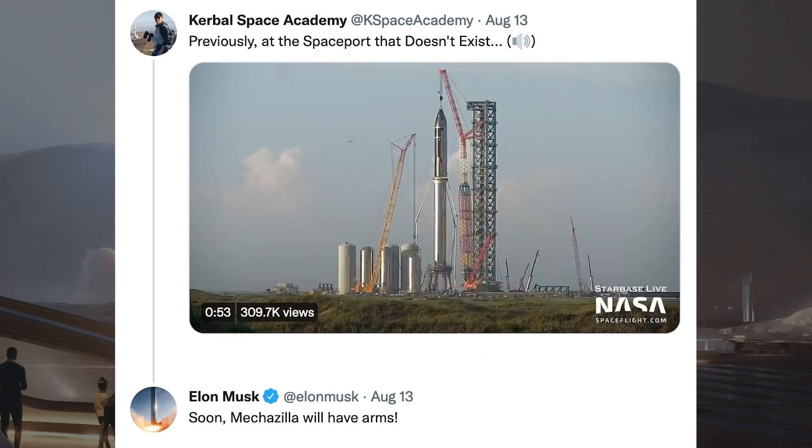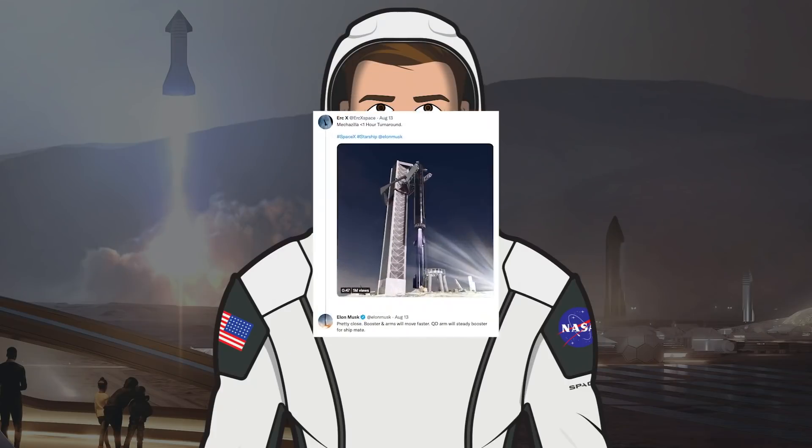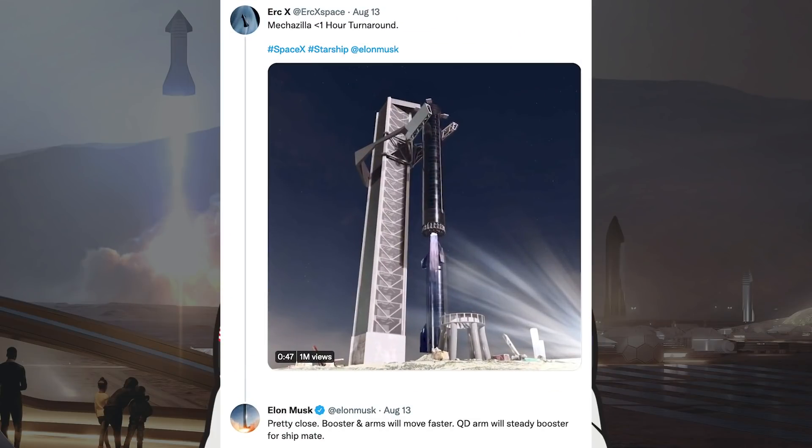DOS from NASA Spaceflight posted a video of the Starship stacking with the caption 'previously at the spaceport that doesn't exist.' Musk responded with 'soon Mechazilla will have arms.' There was also a tweet with a video of how it could look when Mechazilla catches a Super Heavy and puts it back on the launch mount. Musk responded: 'pretty close — booster and arms will move faster, quick disconnect arm will steady booster for shipmate.'